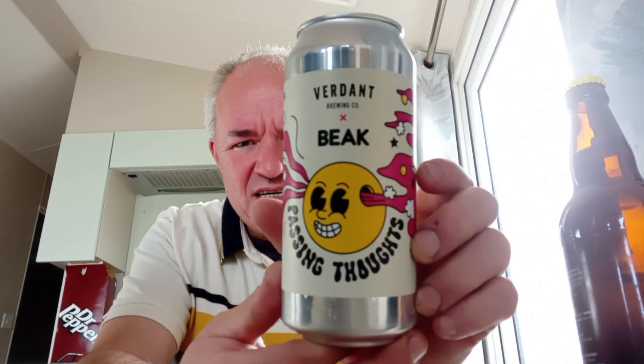Vedant and Beak — wow. Big beers. 'Passing Forts' IPA, 6.5%. Hot side and cold side hops are both the same: Eclipse, Mosaic and Nectaron.